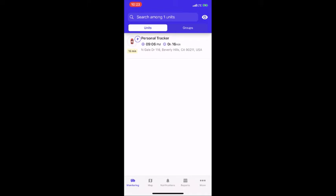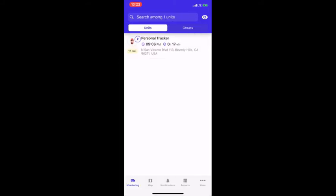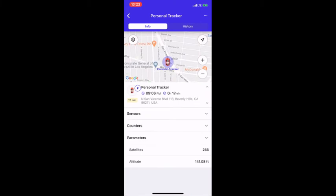If you don't see your tracker listed here, click on the eye icon and then tap on the checkbox. Go ahead and tap on the name of your tracker, and you'll see where it is in real time by zooming in.